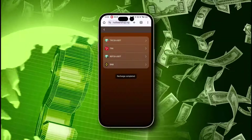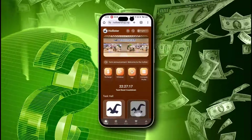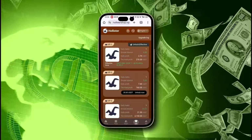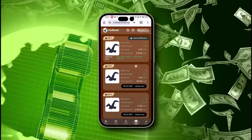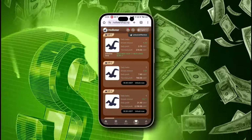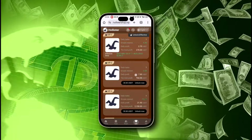The minimum deposit amount is just $12 and the minimum withdrawal amount is just $2.70. Also, 24-hour withdrawal is available too. Now let's start earning. Click on the VIP button to see multiple investment options. Starting with VIP 1, where a recharge of 12 USDT generates a daily income of 2.7 USDT.